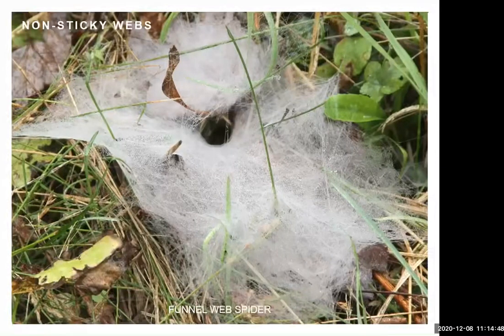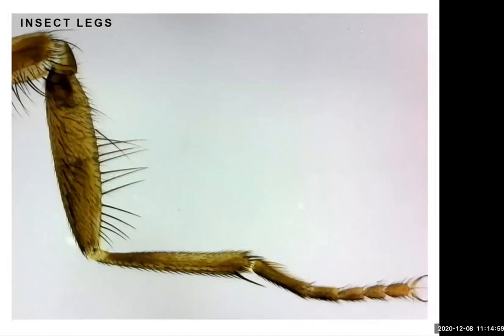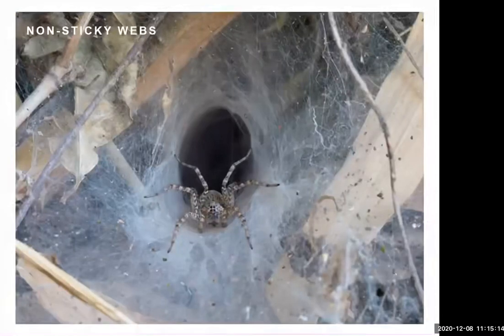Some spiders create webs that aren't sticky at all — they're so densely woven that insects get tangled up in them. An insect leg, like a house fly's, has all these hairs and spines, and insects tend to walk flat-footed, so if one gets caught in a dense web it gets all tangled up. The spider, hiding in its retreat, runs out on tiptoe so it doesn't get tangled in its own web, grabs the prey, and takes it back to the retreat.